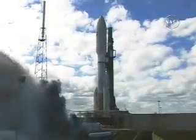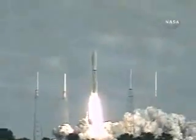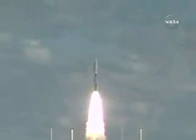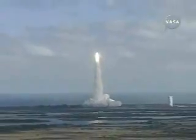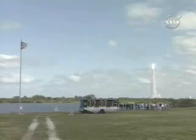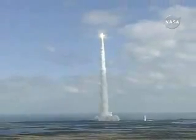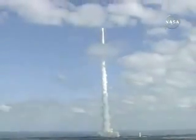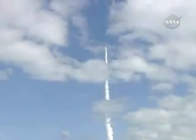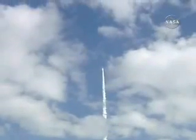We have ignition and liftoff of NASA's New Horizons spacecraft on a decade-long voyage to visit the planet Pluto and then beyond. Plus 15 seconds, everything continues to look good as the Atlas 5 vehicle climbs away from Florida's east coast. The five solid rocket strap-on boosters are burning just fine, sending the New Horizons spacecraft on its way to the very edge of our solar system.